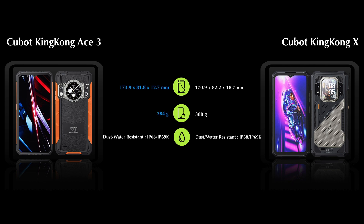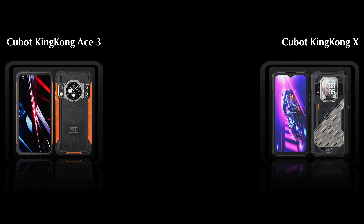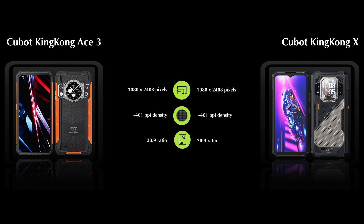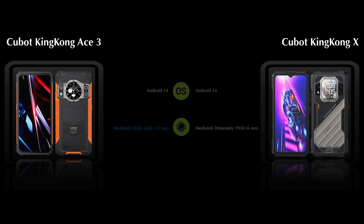Next, comparing display features: both devices come with a 6.58-inch IPS LCD display. For hardware features, both mobiles are powered by the MediaTek chipset.